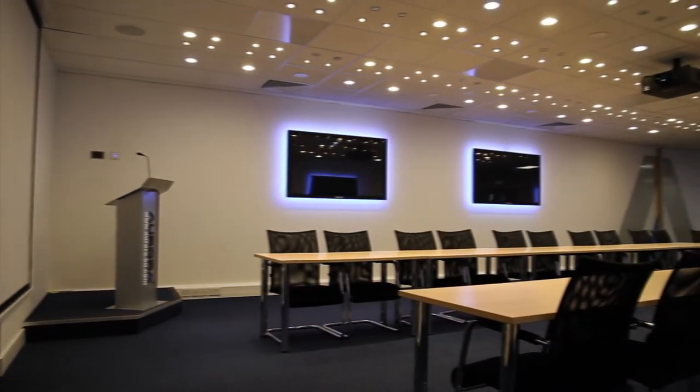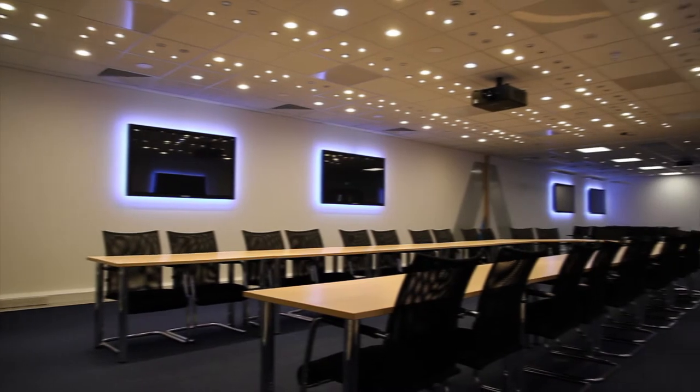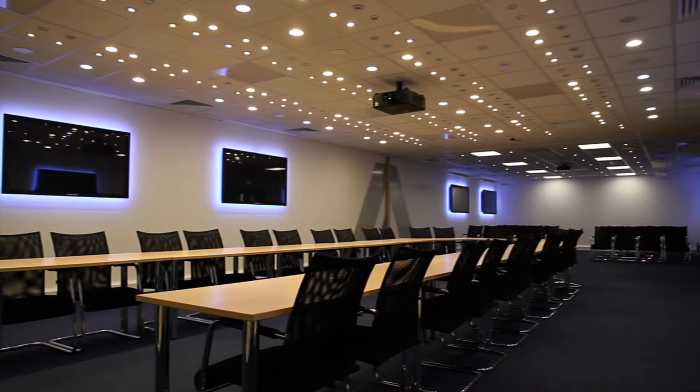Alex 2.0 now includes a lightbox conference suite with capacity for over 100 people, available for customer use. The lightbox is designed to immerse visitors in an environment where they can experience the difference between halogen, CFL and LED light sources.